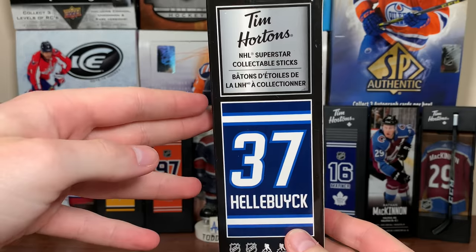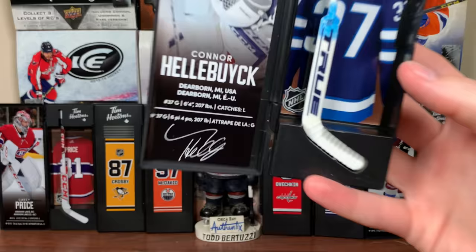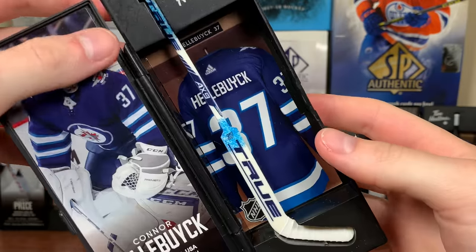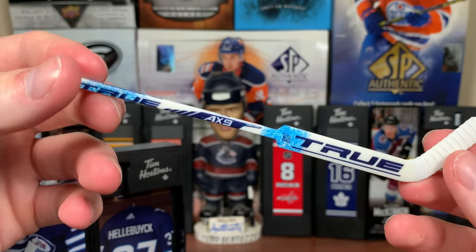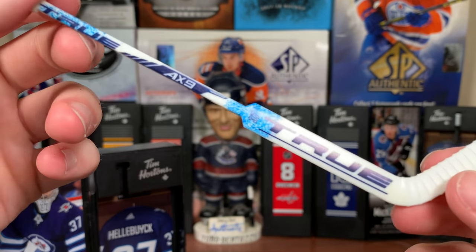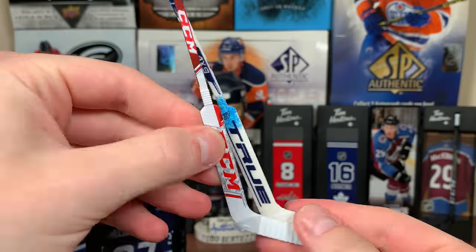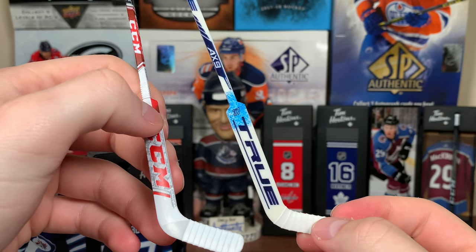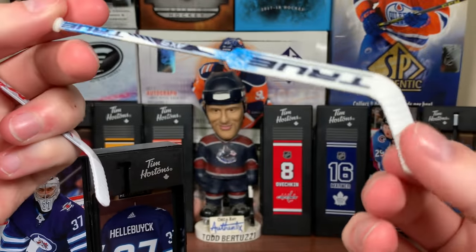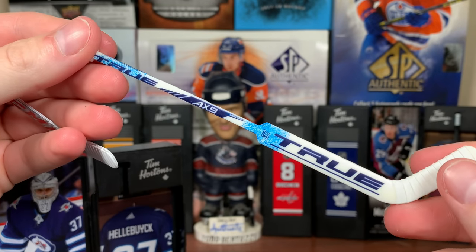Second last, let's do the goalie — Connor Hellebuyck. Here is Connor Hellebuyck. Another player I don't have a signature of, but there's his True goalie stick. Look at that — that might be my favorite. Look at that design on there, that's awesome. True goalie stick. Compare that to Carey Price's — it's the same size stick, obviously. I really like that one — it's got the blue and light blue on there for the True AX9 goalie stick. That's number 37 as well. That might be the nicest stick there.